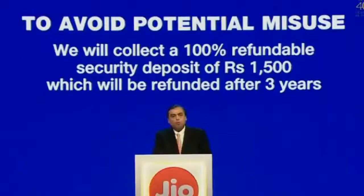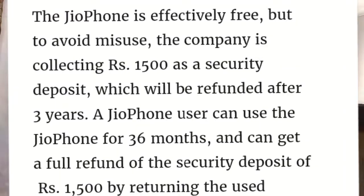But as you can see, you will get it free. You just need to book this phone and deposit a security amount of ₹1500, which is completely refundable. After 3 years, you will enjoy the features of this phone.